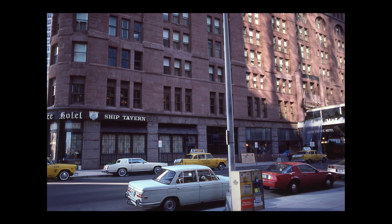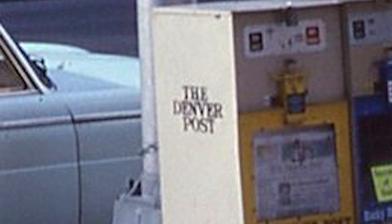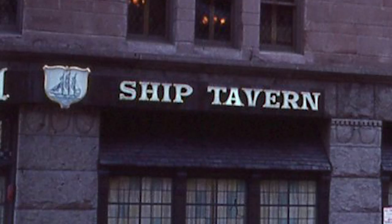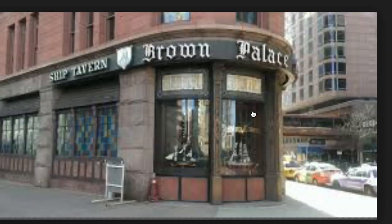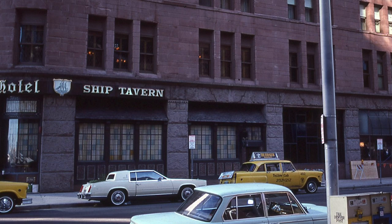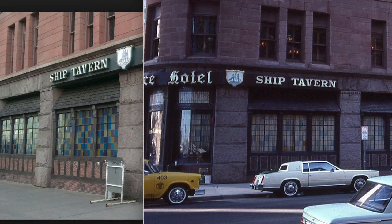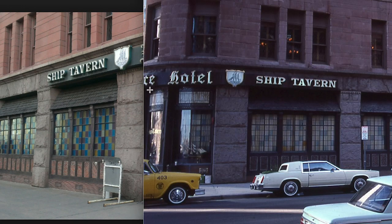Next photo. This looks like New York City based on the cabs, but zooming in — it says 'The Denver Post.' Never mind, this is Denver, Colorado. There's a sign for 'Ship Tavern,' some kind of hotel. Let's Google that. This is September of 1984. Boom — Ship Tavern, Brown Palace. This is the other side of the hotel. We have the Brown Palace Hotel right there — it actually says it in the photo. That was an easy find.